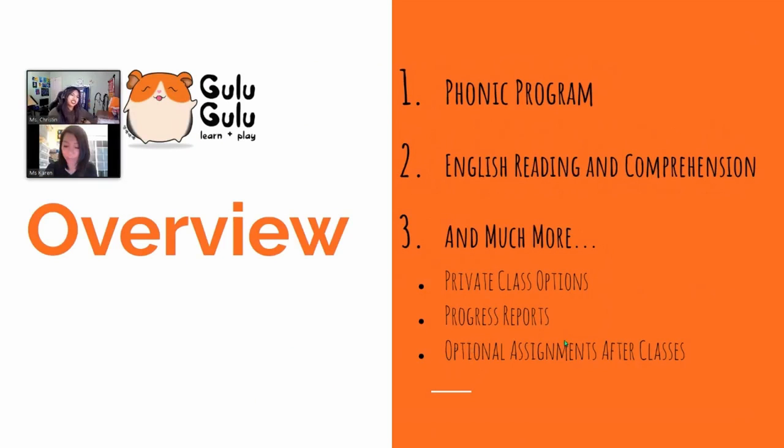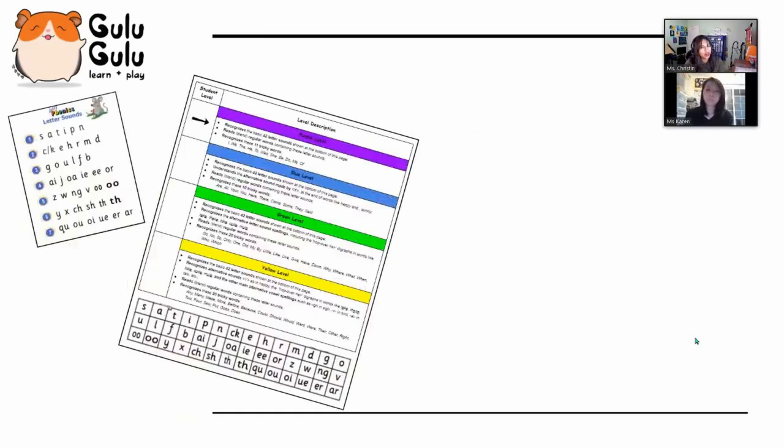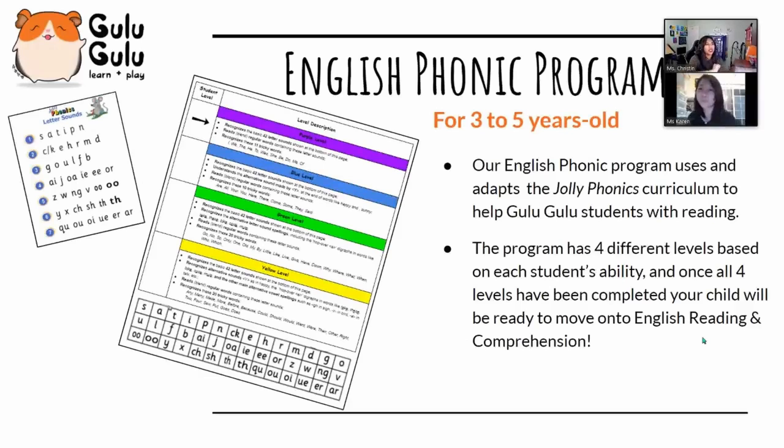Today we will be discussing our phonics programs — keep in mind it is two levels — and then our English reading and comprehension program. After that we'll cover our private class options, progress reports, how to get and receive these progress reports, and also our Level Two English phonics program.